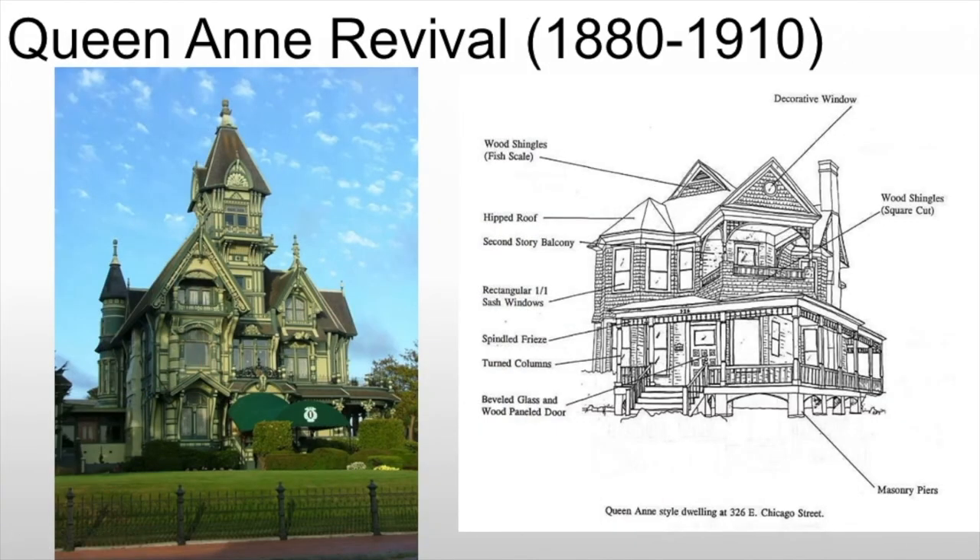The Queen Anne Revival is argued at times to be the wooden version of the Romanesque Revival — kind of a mix between our stick house and our Romanesque Revival. Very, very common. You can see this massive, proud Victorian. Not all the rules apply on every home, but we're going to see the use of decorative windows, such as the one hidden in the arch at the top of the tower. There are tower Queen Annes and other forms — you could see this without the tower and it would still be a Queen Anne.